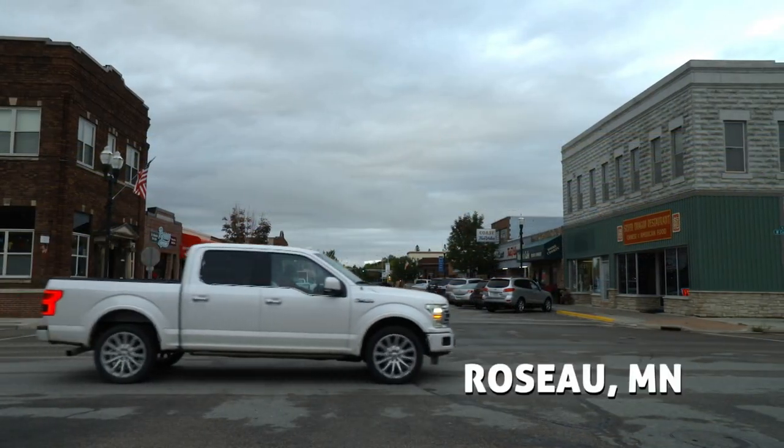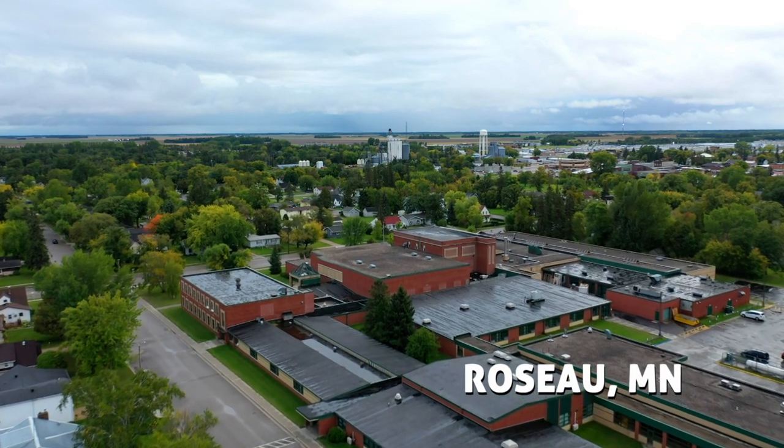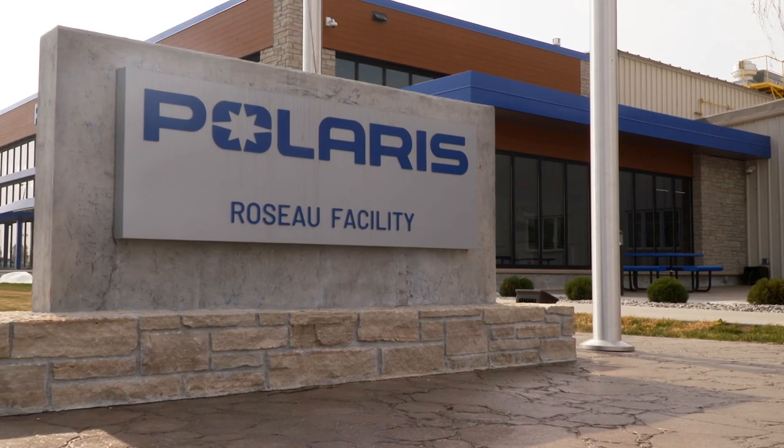There's remote, and then there's Rozo. The small Minnesota town is a six-hour drive north of Minneapolis and just shy of the Canadian border. It's here that the Polaris story began.